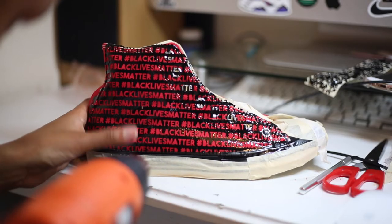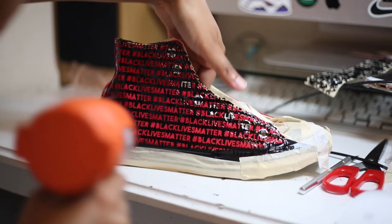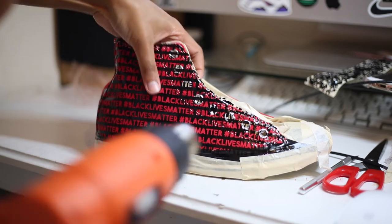Heat guns are really useful — they dry your paint really quickly and can cut down a lot of time. I use heat guns a lot when I'm using stencils, because when you use a stencil you want to make sure it sticks to the shoe nicely before airbrushing or painting with a paintbrush, since when it's stuck nicely there's less likely going to be any leakage.